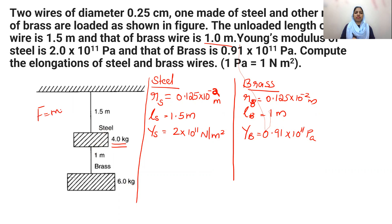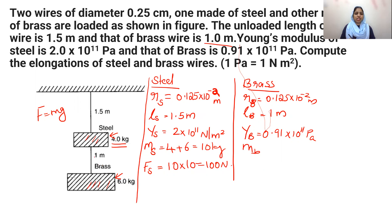We use force = mg. For the steel wire, the total mass is 4 kg plus 6 kg, giving 10 kg. So the force on steel = 10×10 = 100 Newton. For the brass wire, only the 6 kg mass acts on it — the 4 kg mass does not affect the brass wire. So the force on brass = 6×10 = 60 Newton.